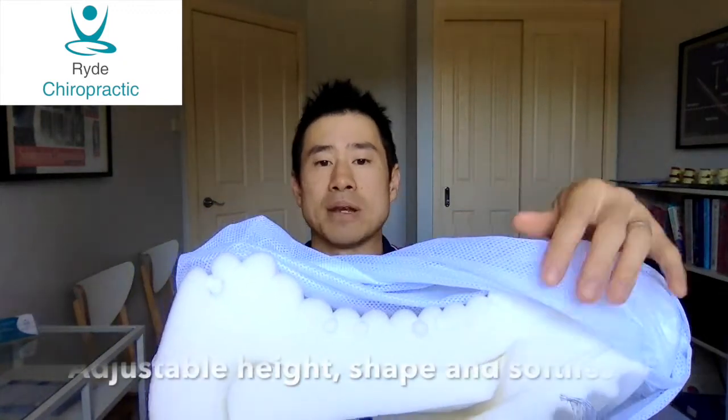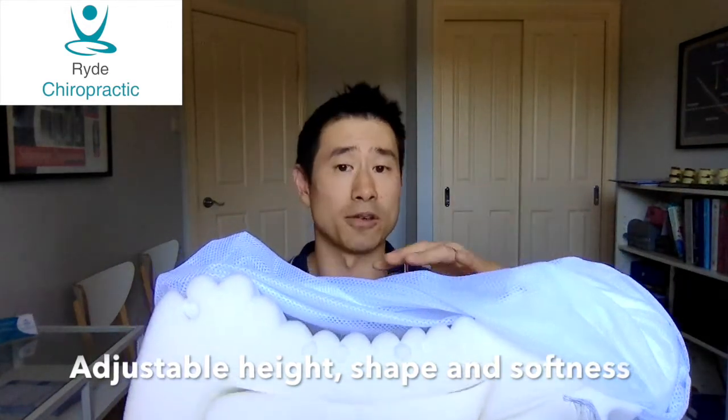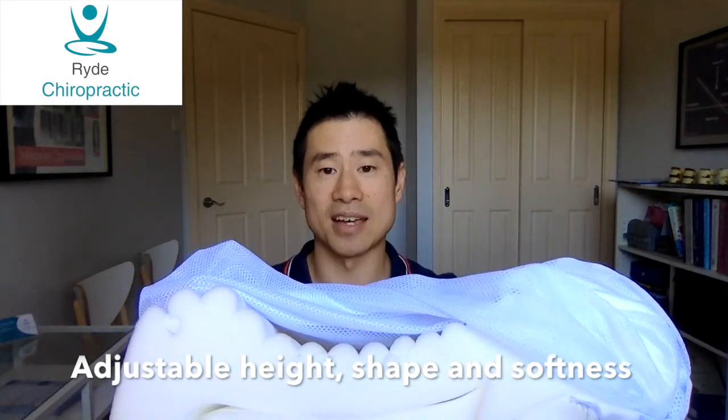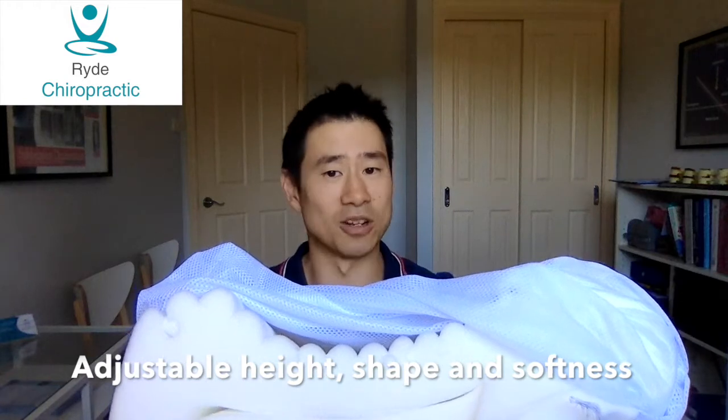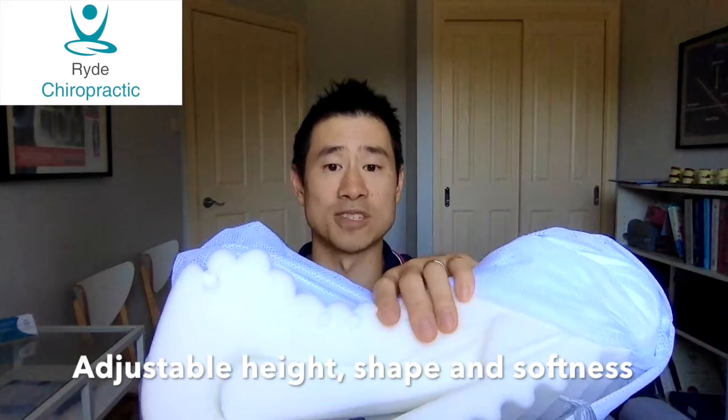But I think the coolest thing about this pillow — because a lot of pillows already have those features — is the back of it is adjustable. On the side it has these two inserts, and these inserts can be rearranged, taken out, moved about, or you can even put something else in there to get the height of the pillow correct for you. That is a problem that most pillows have: when you buy them, you don't really know if they're the right height for the way you sleep. But this pillow solves that problem.